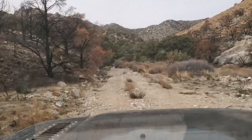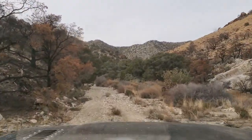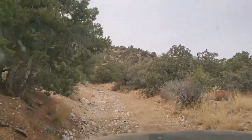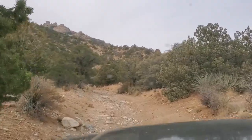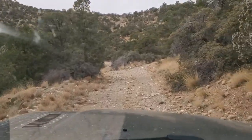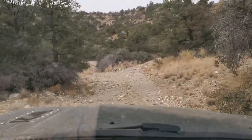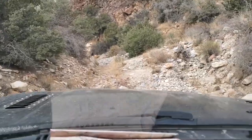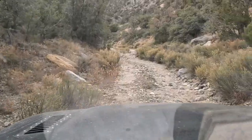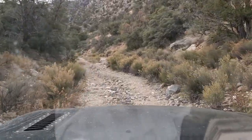Now we're getting out of the char moonscape and getting into some greenery, which is nice. A little bit nicer looking. Looks like it's been a little while since anyone was up here. Continuing up the canyon here.